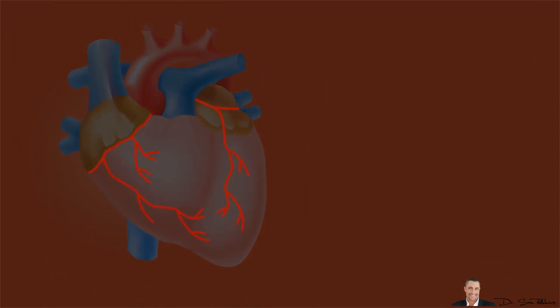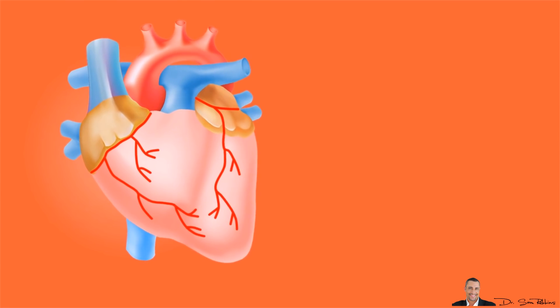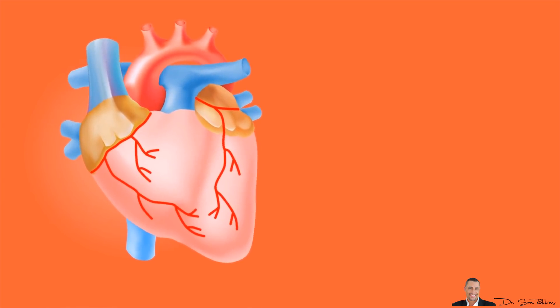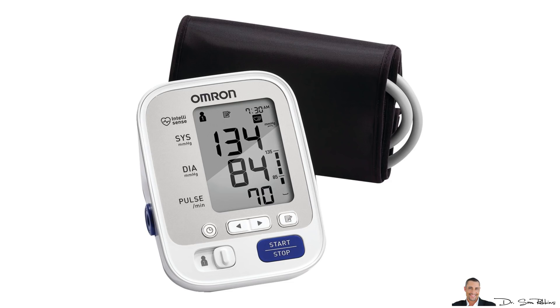To understand blood pressure readings, it's important to understand what blood pressure is. The heart pumps blood through the chambers of the heart, then it goes through the vessels and transports the blood through the body through the circulatory system. Your blood pressure measures the pumping action of the heart. The top reading is known as the systolic blood pressure — it's the force exerted on the walls of the arteries when the heart contracts to pump oxygen and blood. The bottom reading is the diastolic blood pressure, and it's the pressure reading when the heart is resting.